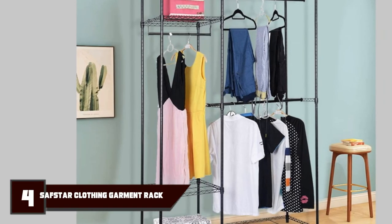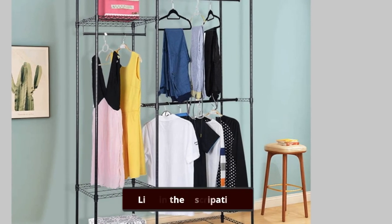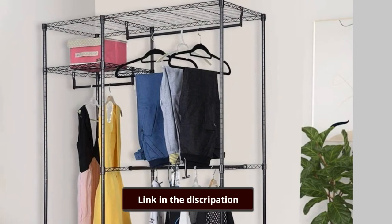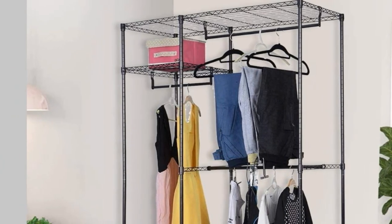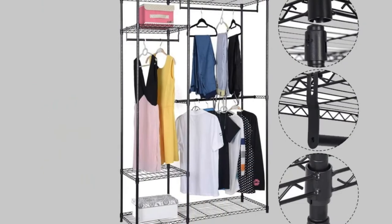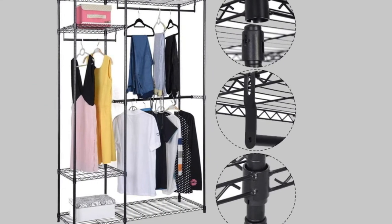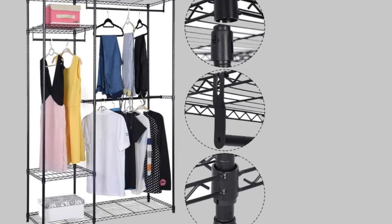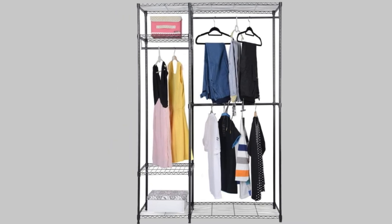Next at number 4, we have the SF Star Heavy Duty Clothing Garment Rack. For a very modern look, this doorless garment wardrobe is made of low-carbon steel and open on all sides, making it easy to find anything at a glance. At only 28 pounds, this extensive clothes rack can be moved from one area of the room to another when it's time to refresh the furniture layout. It comes with two large shelves, two small shelves, and three hanging rods for better organization.